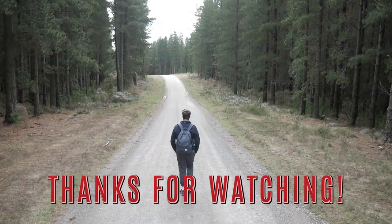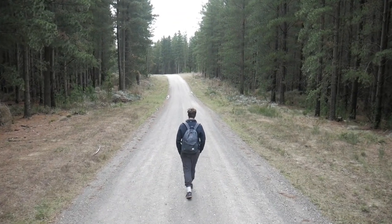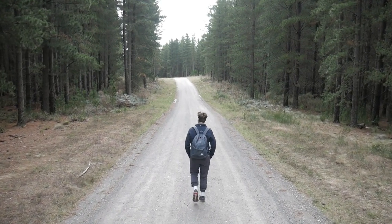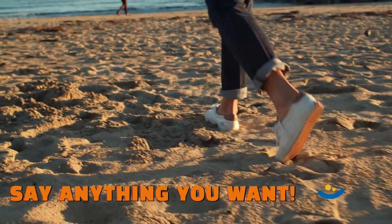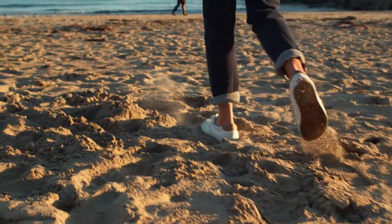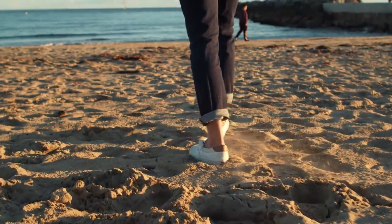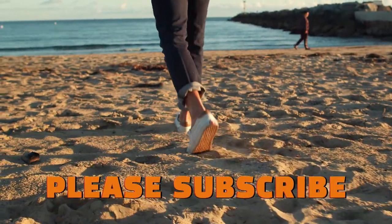Thank you for watching our video on the best walking shoes for plantar fasciitis. We hope you found it informative and helpful in your search for comfortable and supportive footwear. If you have any questions or comments about the shoes we recommended, please leave them down below. And if you have any other suggestions or tips for managing plantar fasciitis, we'd love to hear from you as well. Make sure to subscribe to our channel for more helpful videos.